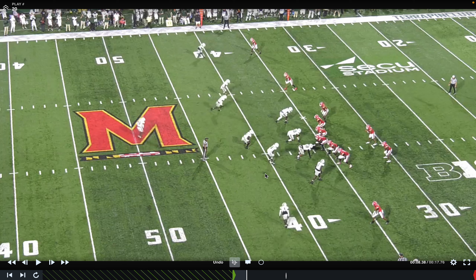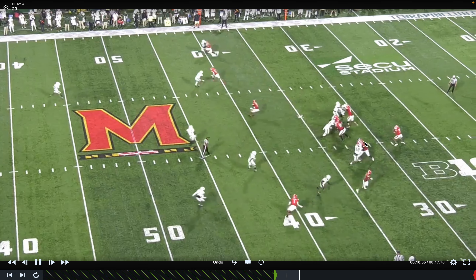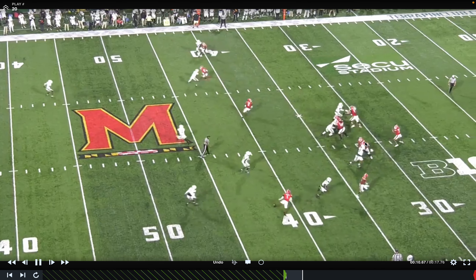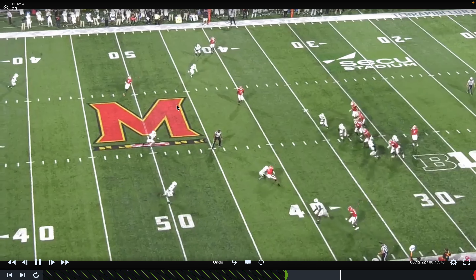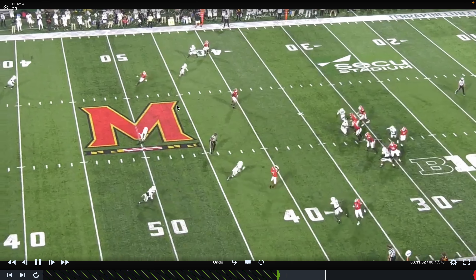Same thing here — this is a three-by-one set, but Maryland loves to have five guys in the route, always sending their back out. You'll see he comes out and runs a flat concept. They've got a snag concept to the boundary and to the field they have two hitches with a dig right behind it — trying to isolate the Sam linebacker. That's Maryland getting five guys out in the route to isolate a defender.